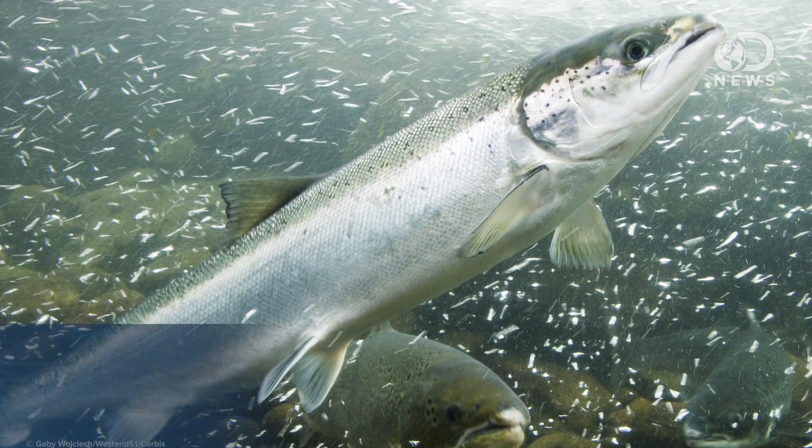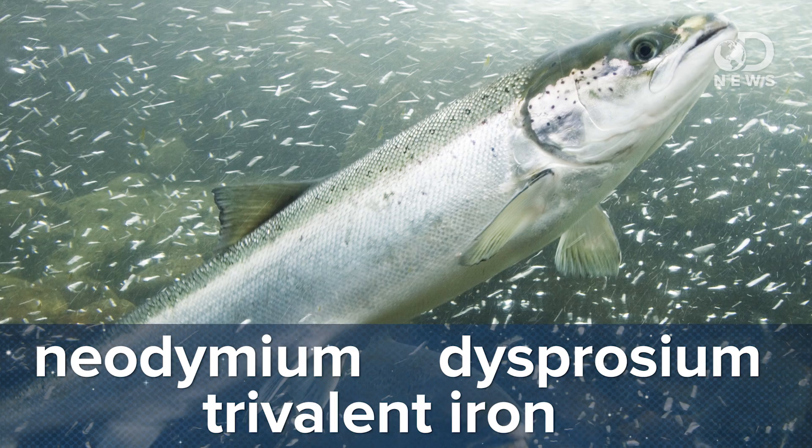Takahashi's team tested the idea by mixing powdered fish sperm with a solution of neodymium, dysprosium, and trivalent iron. Once the rare earth elements bonded to the fish sperm, it's a simple matter of running all of it through an acid bath and a centrifuge to isolate the elements again.